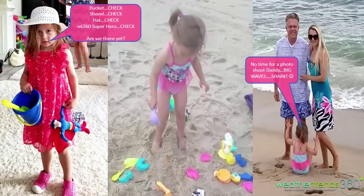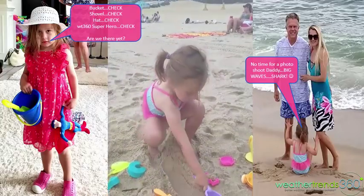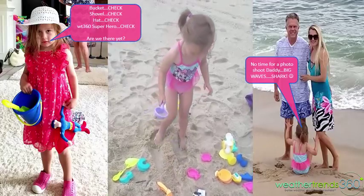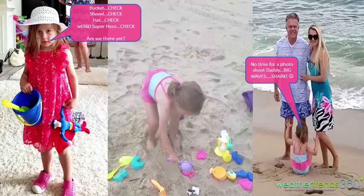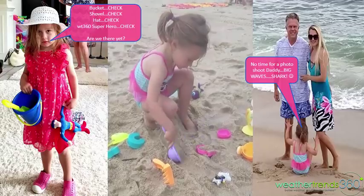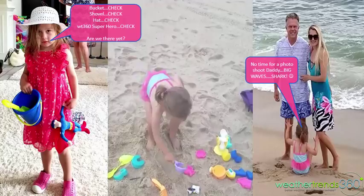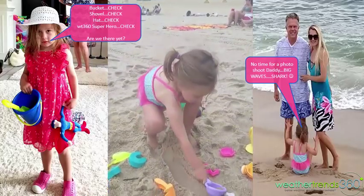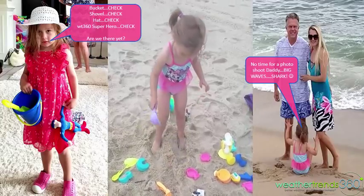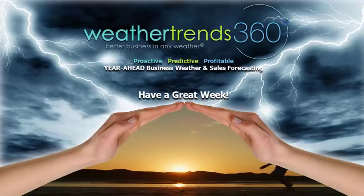We took the little one to the beach — or as Jersey calls it, the shore. She had her hat, her WT360 superhero, bucket, and shovel all checked off. It was about an hour and a half drive, and it was hysterical watching her with the big waves. She started singing 'Baby Shark' a couple of times and actually yelled 'shark' — so we'll have to teach her that's probably not the best song to sing at the beach. With that folks, we hope you have a great week and we'll be back this time next week.